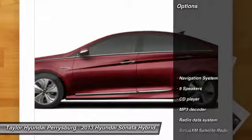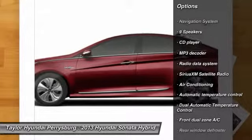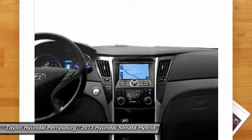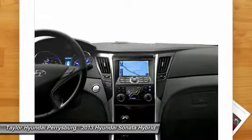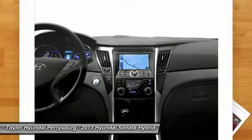Here are some of this vehicle's great options: traction control, navigation system, dual airbags, front air conditioning, power steering, alloy wheels, four-wheel disc brakes, center armrest, security system, power locks.